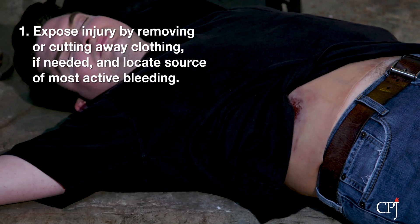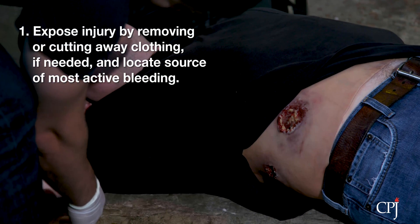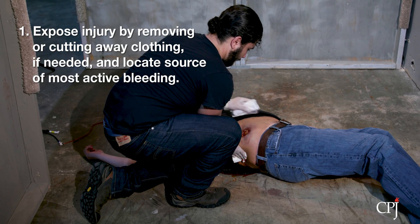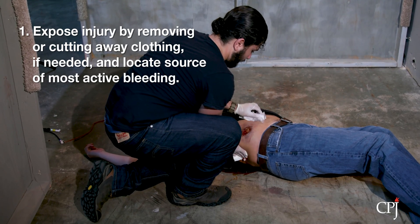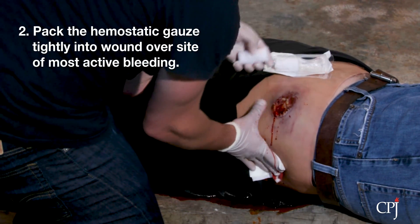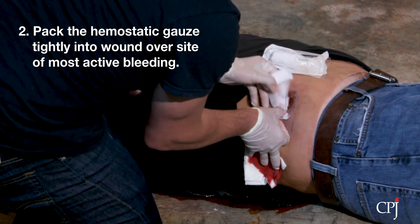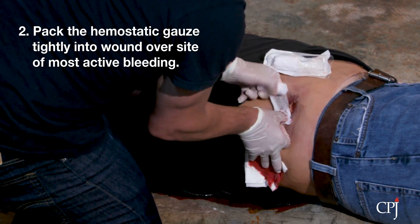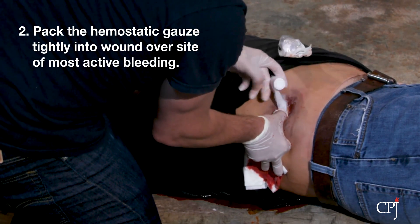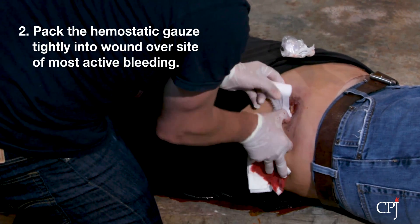To use hemostatic gauze, expose the injury by removing or cutting away clothing. Wipe excess blood from the wound while preserving any clots that may have formed, if possible. Locate the source of the most active bleeding. Next, remove the hemostatic gauze from its package and pack it tightly into the wound directly over the site of the most active bleeding. More than one roll of hemostatic gauze may be required to control the hemorrhage. Hemostatic gauze may be repacked or adjusted in the wound if needed to ensure proper placement.